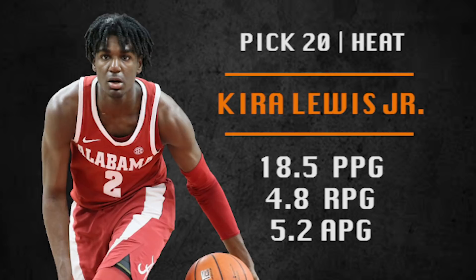Pick number 20 is going to be made by the Eastern Conference champion Miami Heat. They're going with Kira Lewis Jr. from the University of Alabama — awesome shot creator and scorer, one of the fastest dudes in the draft, and his defense is pretty good as well. One of the best players still on the board, and I think he would make Kendrick Nunn expendable for the Heat. I love him coming off the bench with Tyler Herro.